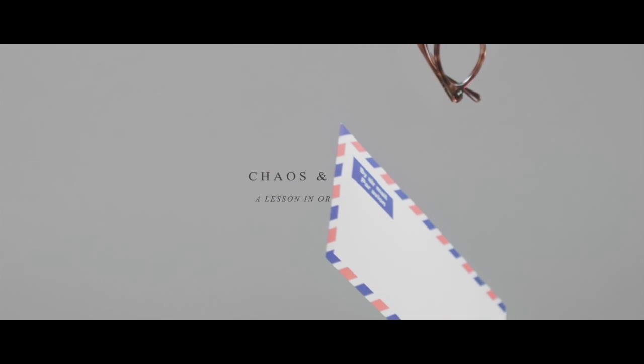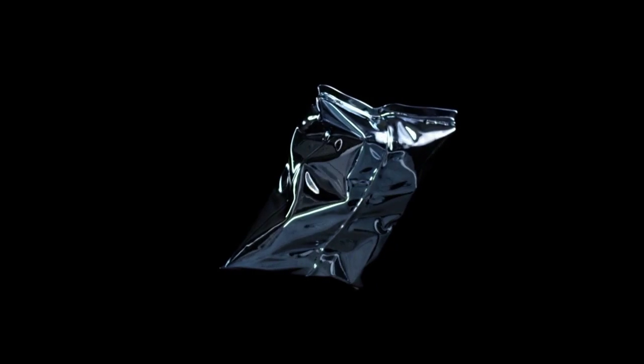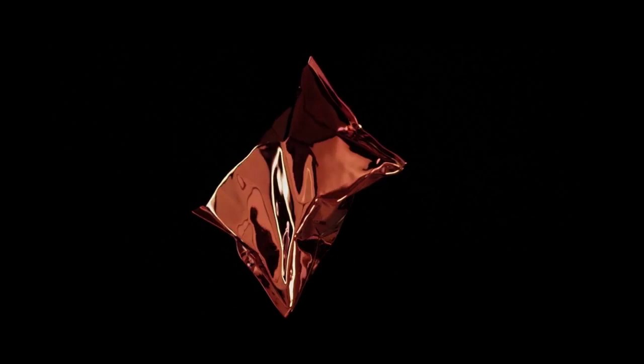The Chaos and Order brief kind of spun out of the catwalk show we did for Anya Hindmarch — the Out of this World Spring Summer 2014 show — and the theme was weightlessness and outer space. The brief was quite loose; they just wanted to create a short filmic piece based off the show. Nathan and I came up with the concept, did style frames, talked to the client, and just brought it forth.